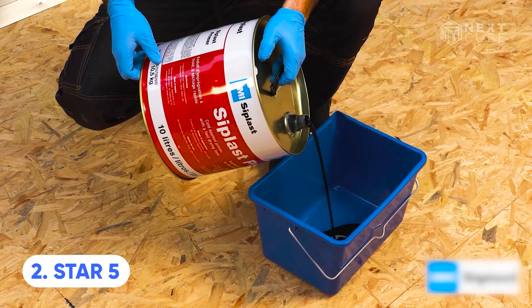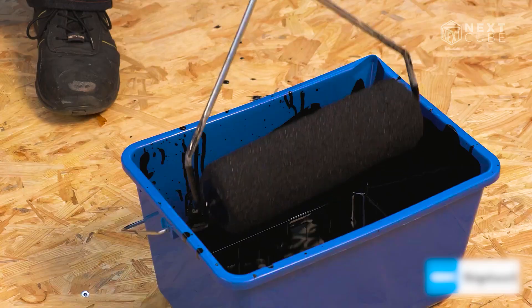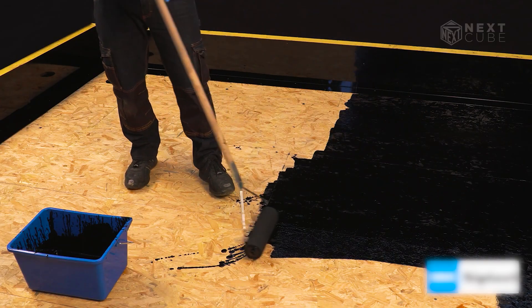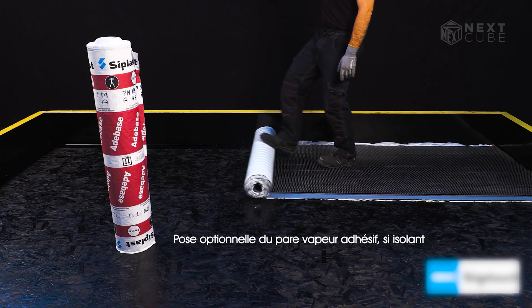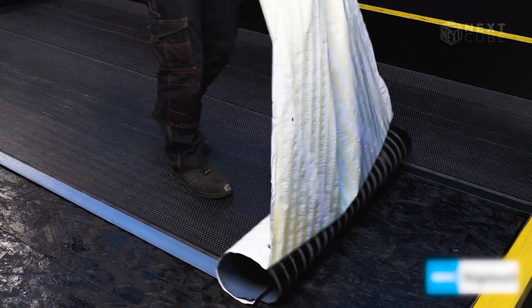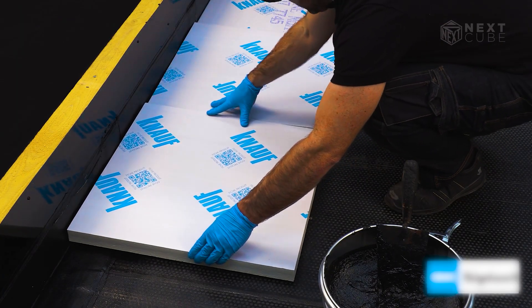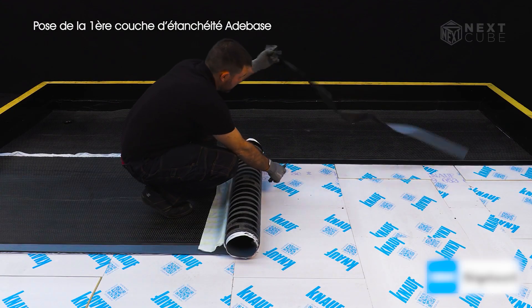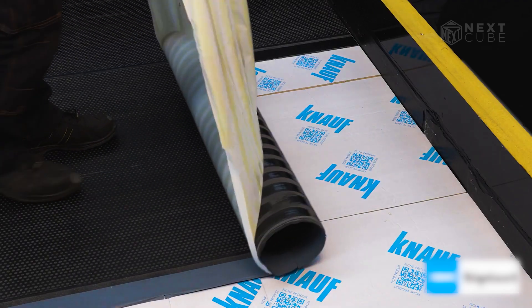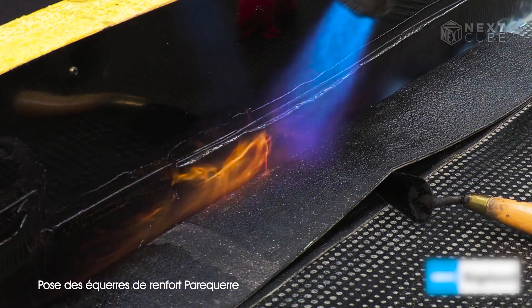This is called Star 5 from France. This product is the answer to experts' findings that with every 1 degree Celsius of global warming, precipitation increases by about 7%. The sellers of Star 5 consistently attract customers by promising a straightforward and reliable solution in a single product. It is tailored for roofs with wooden support structures and slopes of up to 20 degrees, with no size limitations. It's also compatible with green roofs and proves suitable for both renovating old buildings and constructing new ones.